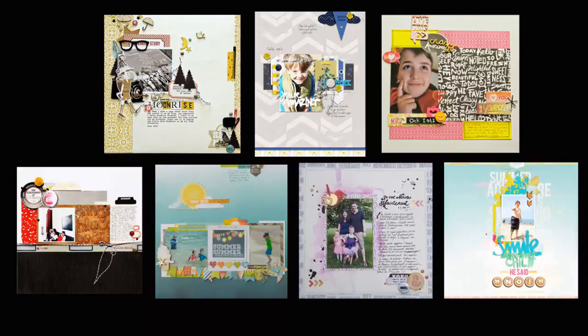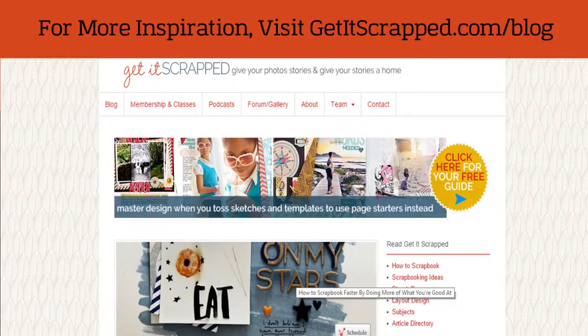We've seen several examples of how you can pile on new and trendy products while still keeping the story in the forefront. Remember that these techniques are timeless and can be used regardless of the trends — we all know trends change pretty frequently, but the techniques don't. For more scrapbooking inspiration, visit getitscrapped.com/blog.